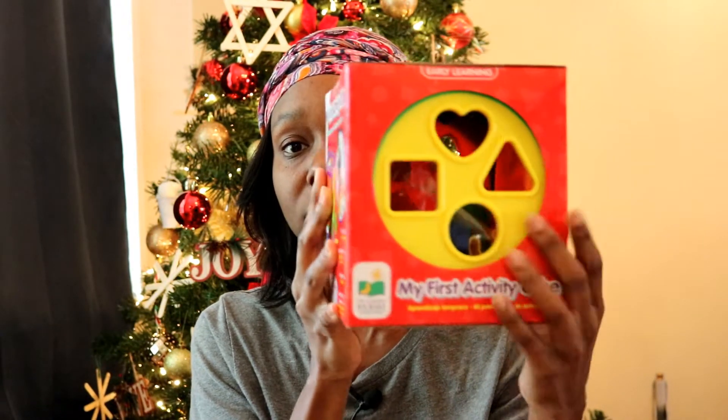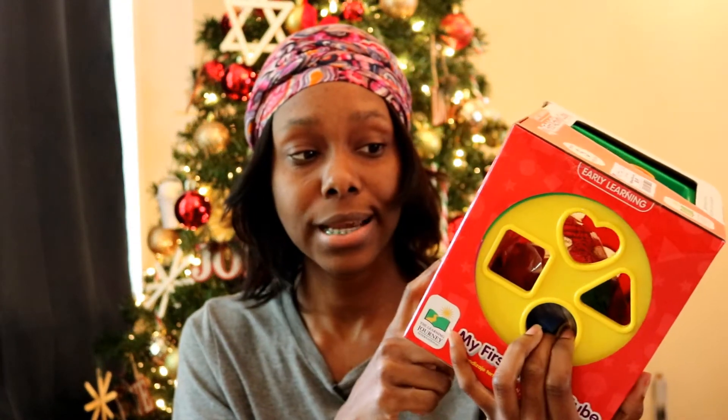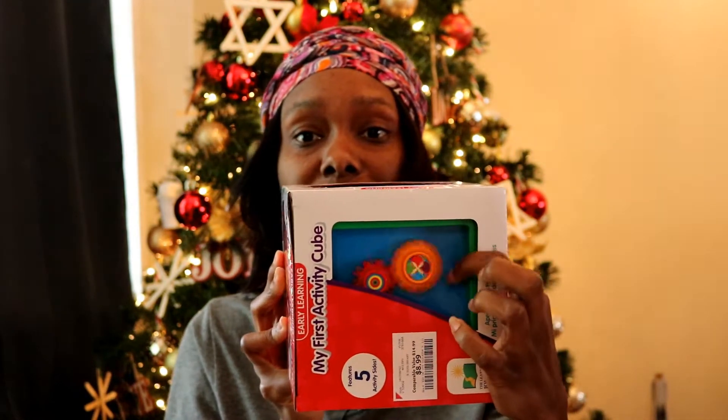The second item I got him was this activity cube. It has five activity sides — there's one side right here, another side with shapes you can put in, and on the top it has some gears he can spin. This one says 12 months plus and he'll be 12 months next month, so it's a great activity thing for him. This one was $8.99 — nine dollars, great deal.